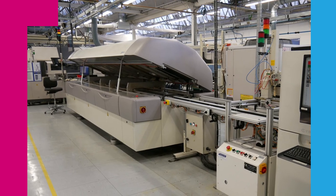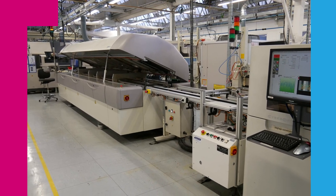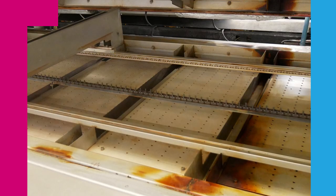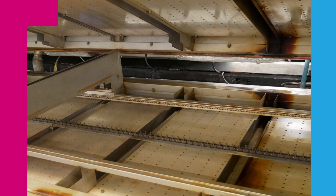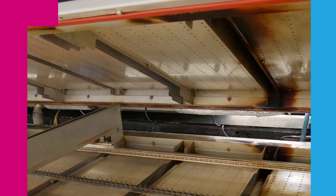This oven braises solder paste to solder the components and needs regular cleaning due to the evaporation residues. However, the amount of deposit varies greatly depending on the products being processed, so it is extremely hard to predict when is the best time for maintenance.